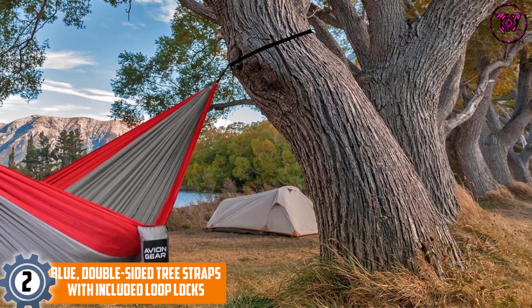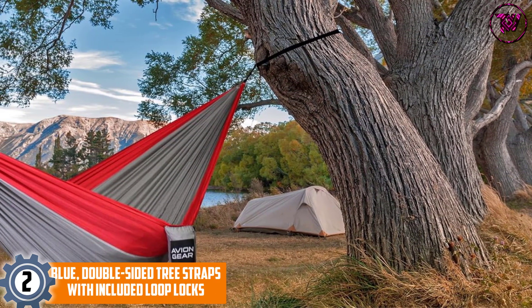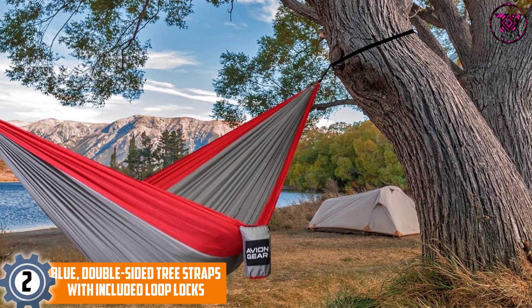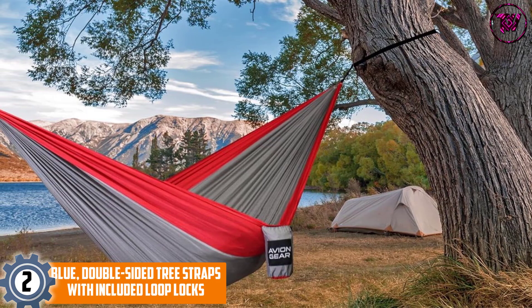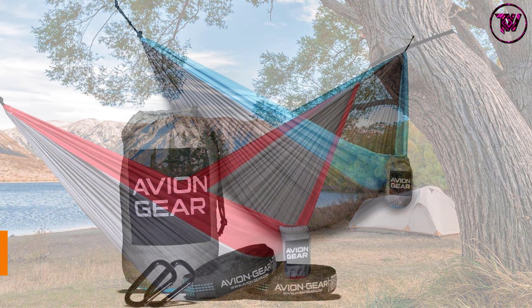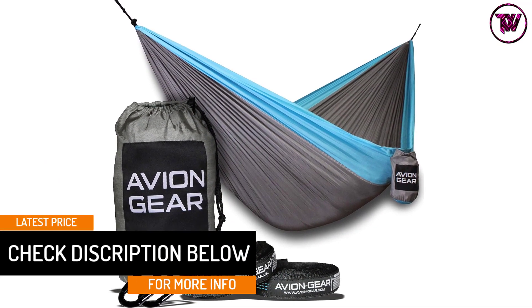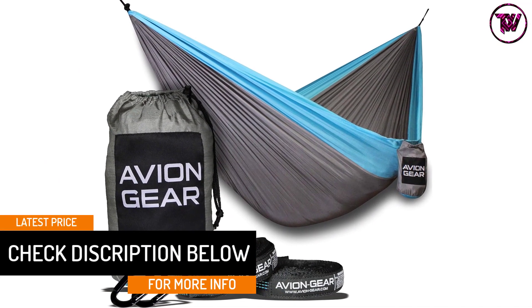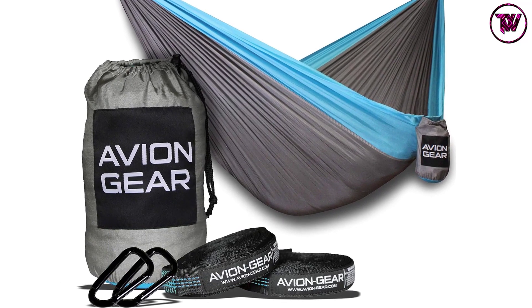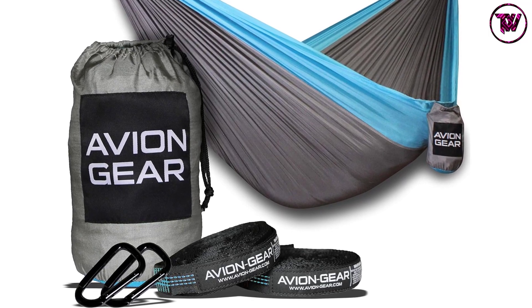At number 2: the Blue Double-Sided Tree Straps with Included Loop Locks. If you frequently camp, there's a good chance you've come across this name at least once. This is one of the finest camping products they have produced. The hammock is colored green and drab, and includes two hooks and hammock bands to keep it attached to the tree. Test results show that the hammock straps can support a grown man's weight.